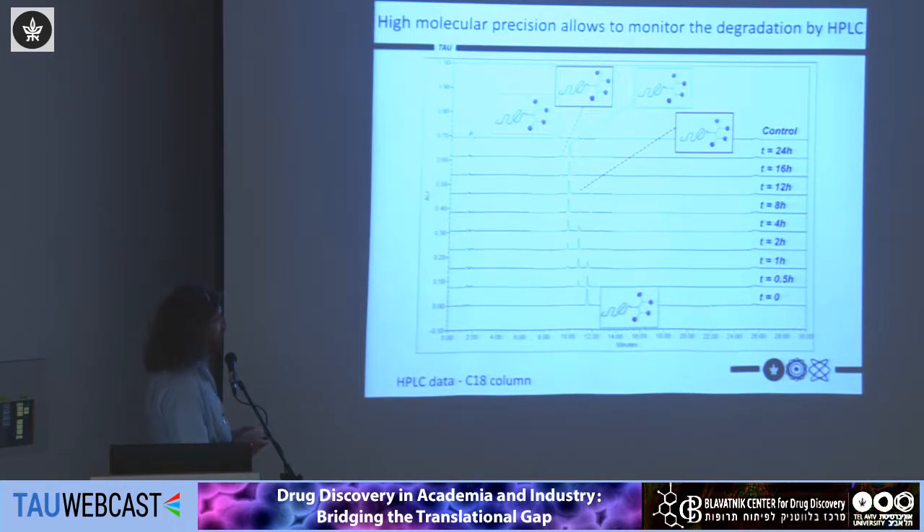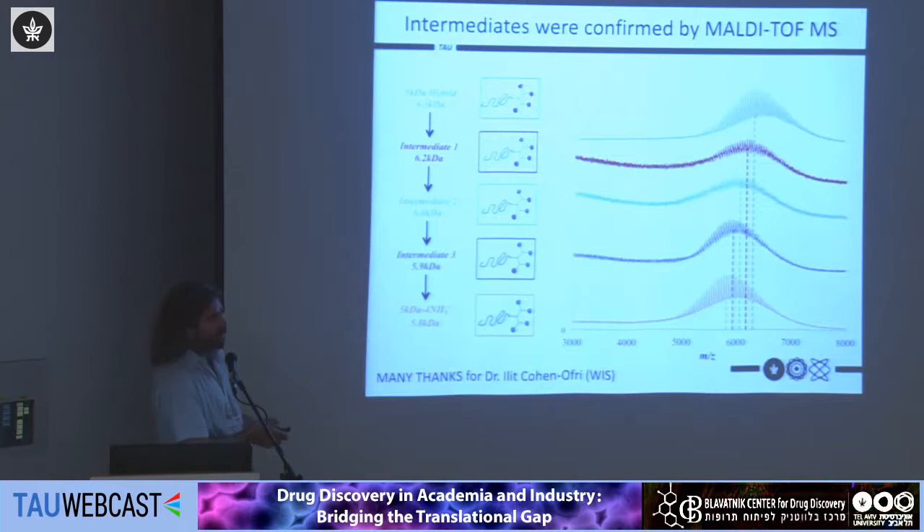The high molecular precision of our structures allows us to use normal reverse-phase HPLC and obtain very sharp peaks for a polymer. We have our starting material at t=0, then add the enzyme and follow the degradation of the polymeric platform. We can see the formation of peaks with shorter retention time, which we correlated with cleavage of the hydrophobic end groups one after the other. The more groups the enzyme cleaves, the more polar the structure becomes and the shorter the retention time.